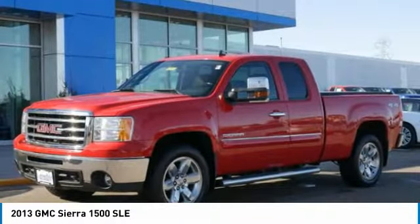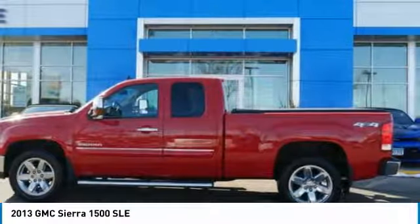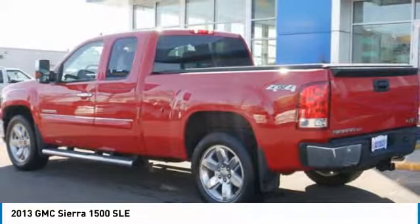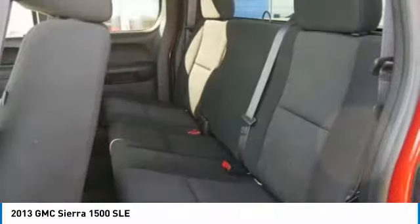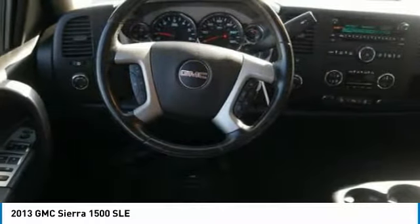The Sierra 1500 offers a 5-star frontal and side crash test rating, and a combination of mechanics and aerodynamics that give it better conventional V8 fuel economy than any competitor. Sierra 1500 now comes standard with a Vortec 6.2-liter and 5.3-liter V8 engine and an electronically controlled automatic transmission that combines high max hauling capability with precise control.